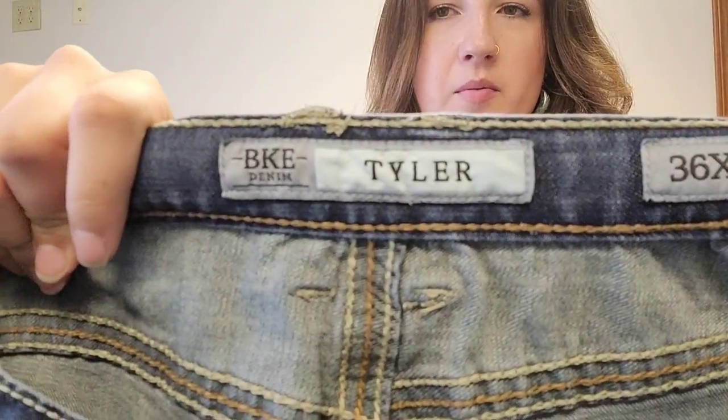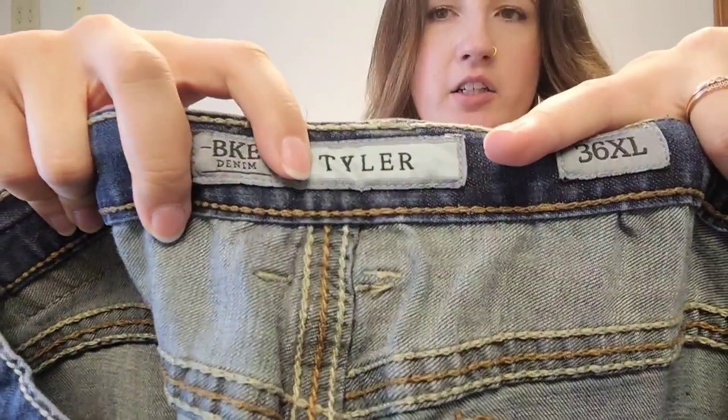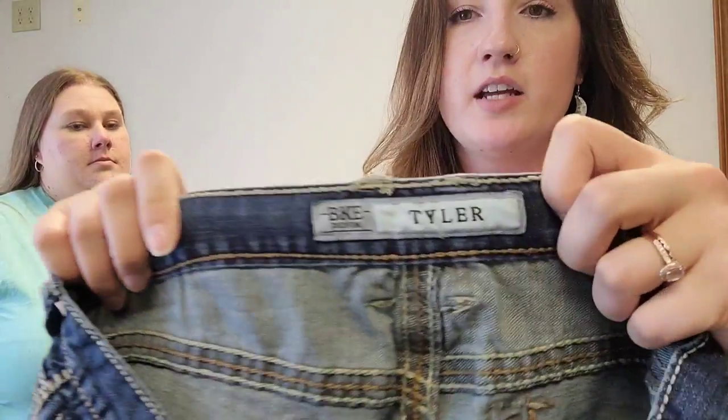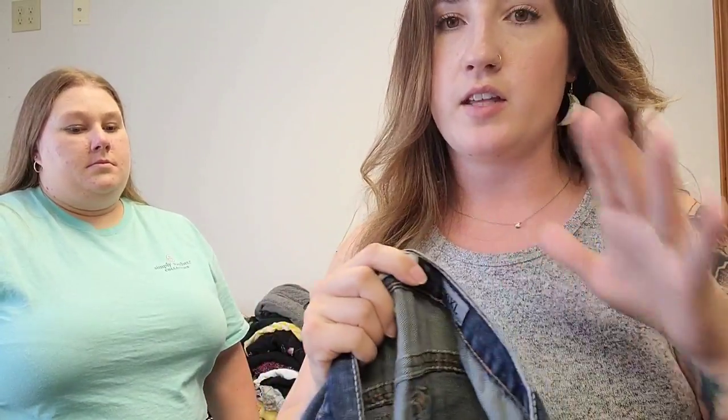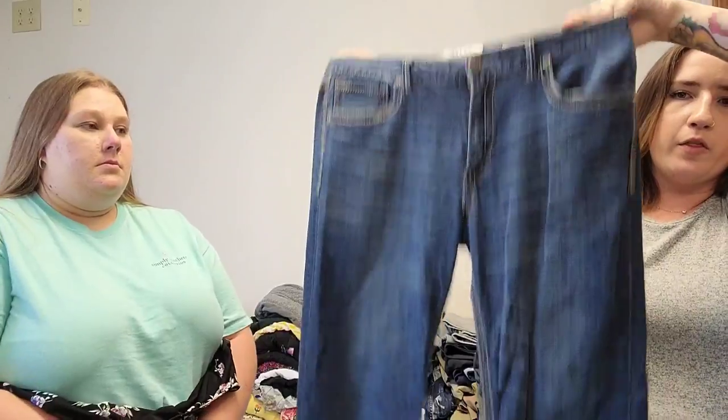This is probably my favorite men's brand of jeans to sell — BKE, which is sold at Buckle. These are the Tyler jeans. You can pretty much almost guarantee that if you find men's BKE jeans, you should just go ahead and pick them up if the price is right, because they sell anywhere from $30 up to $60 depending on what you have. The sell-through rate on these is amazing. These are a size 36XL, which I believe means extra long inseam — I've never actually seen XL before. We'll make sure to do measurements. We expect the Tyler style to sell for about $35.